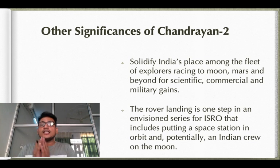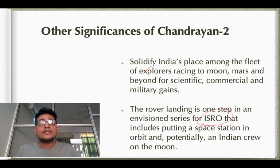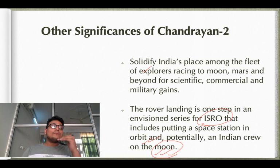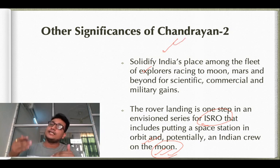Other significances of Chandrayaan-2: It will greatly help India solidify its place in the international arena. The rover landing is one step in an envisioned series of ISRO plans that includes putting a space station in orbit and potentially an Indian crew on the moon. A successful soft landing would have enhanced the credibility of ISRO's further plans regarding an Indian space station and crewed moon mission.